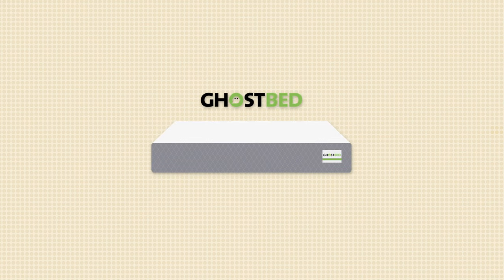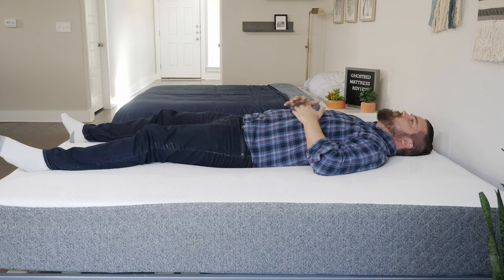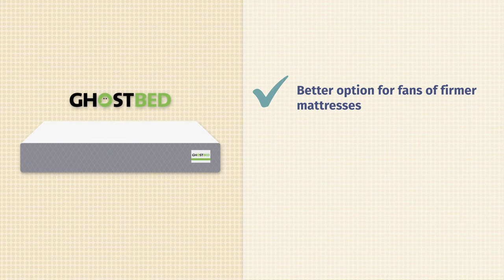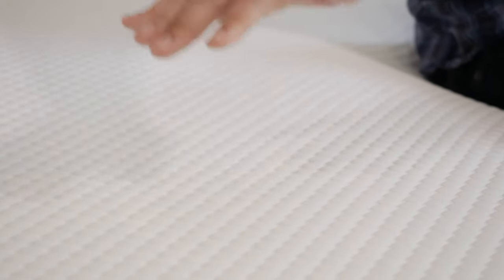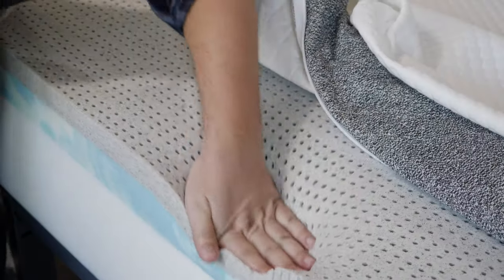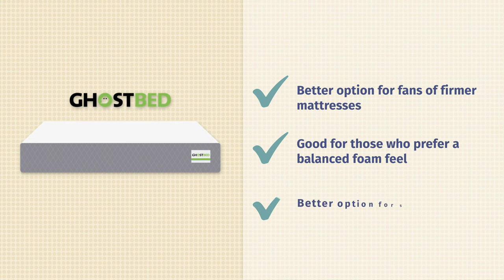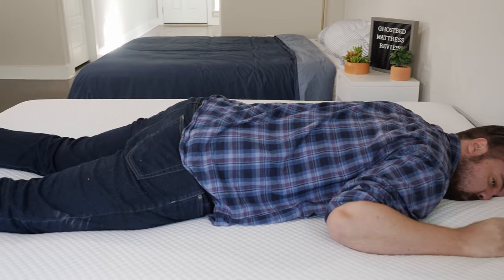Now the moment you've all been waiting for — which mattress should you get? In terms of who should get the GhostBed: it's a better option for fans of firmer mattresses, definitely the firmer of the two. If you like something with less give, take a look at the GhostBed. Speaking of feel, if you prefer more of a balanced foam feel, the GhostBed is the better option — it has latex on top and memory foam below for a good balanced, responsive foam feel. Last but not least, it's probably the better option for stomach sleepers, as it's the firmer, more supportive mattress overall.